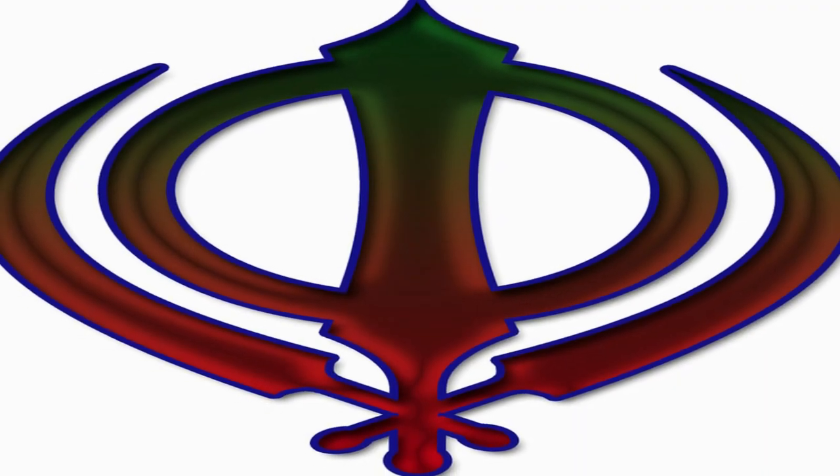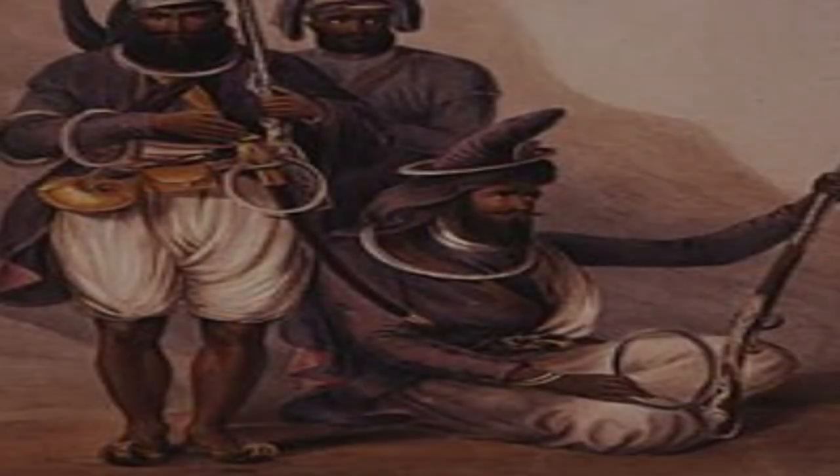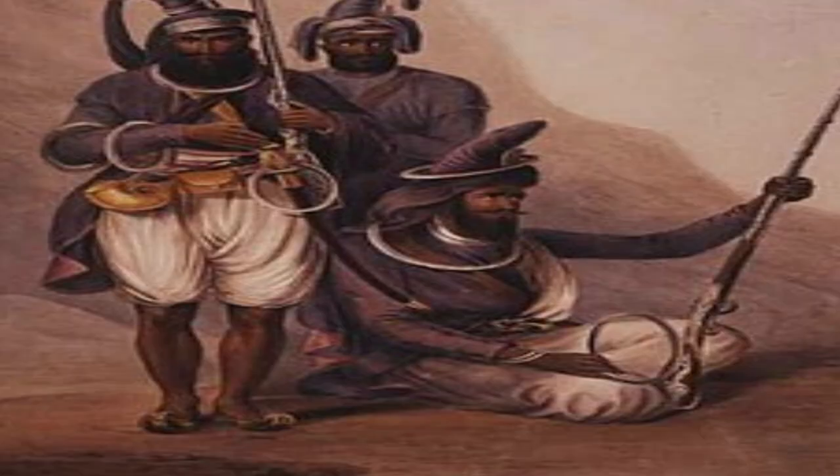The Chakram is a circular throwing weapon from India, having an approximate diameter of 5 to 12 inches. It was mostly used by Sikh warriors to slice an enemy's throat or cut off his arm. It is a long-range weapon made of steel or brass. A steel Chakram could be thrown up to 40 to 60 meters, while the brass Chakram, due to a better airfoil design, could be thrown up to 100 meters.